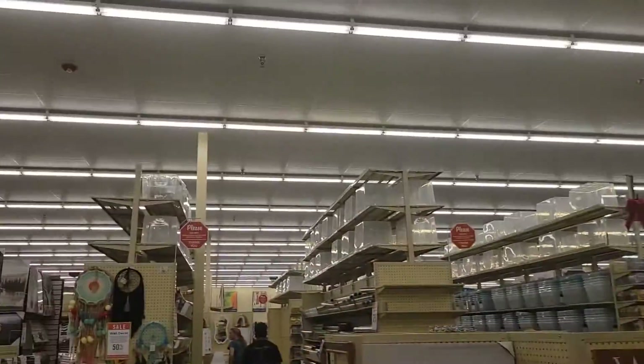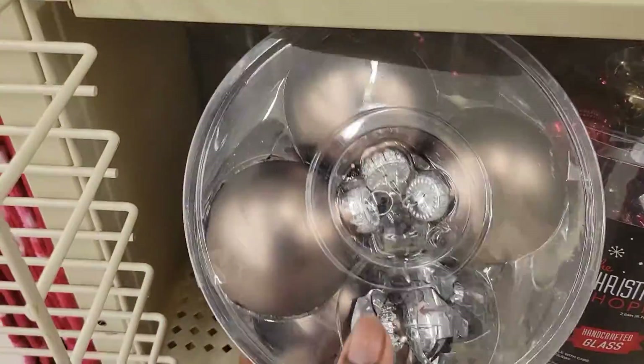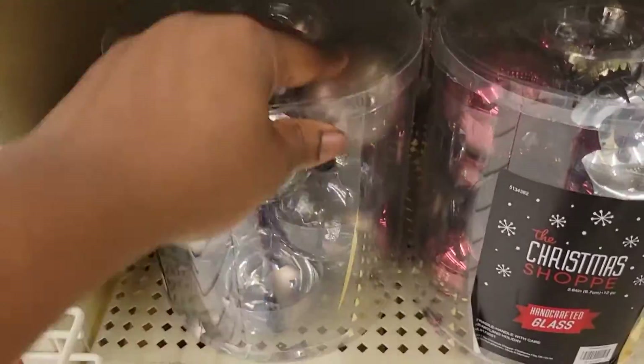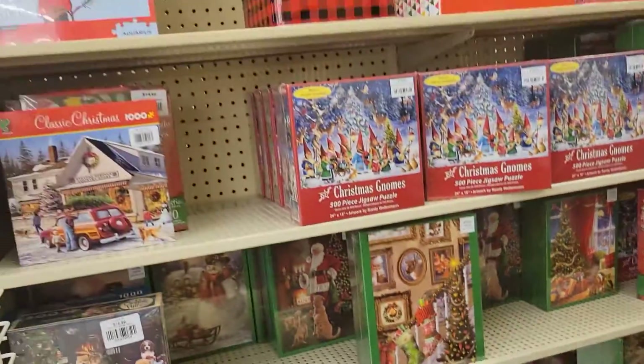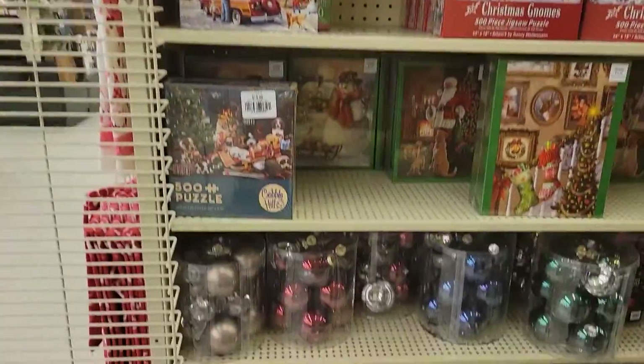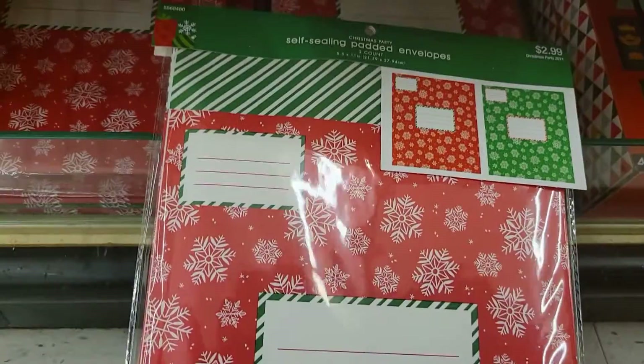We're in Hobby Lobby and Christmas has hit 75% off. They have the ornaments here, but as you can see, more than half of them are broken — which is why they're probably still here. More than half of them are literally broken. Look at the Christmas stuff: you got the table decorations.